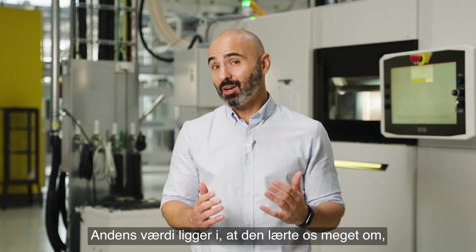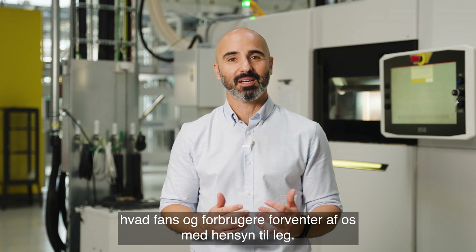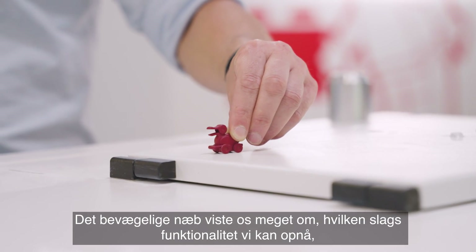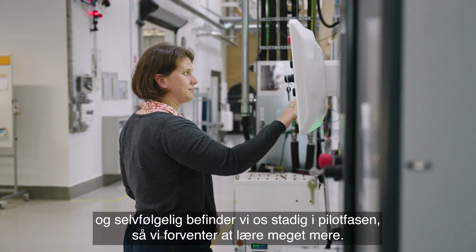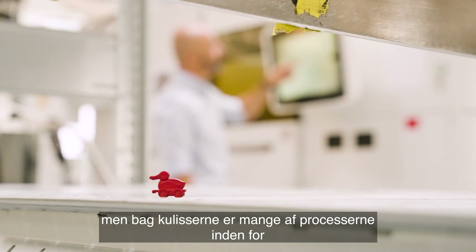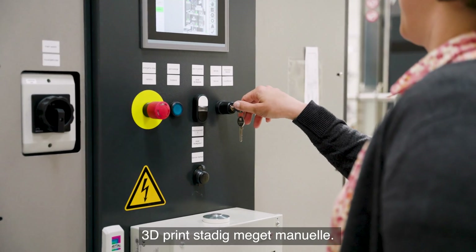The value of the DAC is that it taught us a lot about what fans and consumers expect from us in terms of play. The movable beak showed us a lot about what kind of functionality we can do, and of course we are still in the piloting phase so we expect to learn a lot more. We saw that the DAC was very successful among our fans, but behind the scenes a lot of the processes in additive manufacturing are very manual.